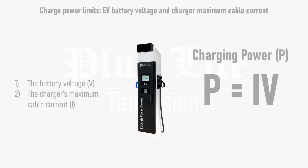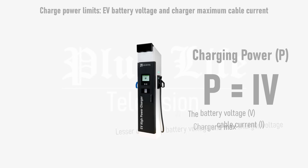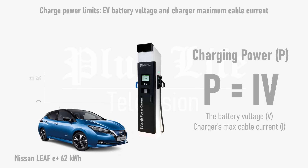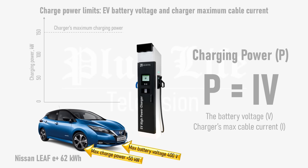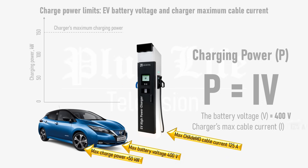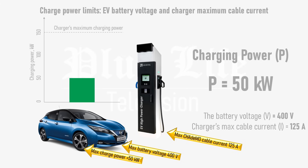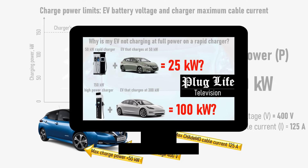This is because the maximum power that can be delivered by a rapid charger is equal to the battery voltage multiplied by the lesser of the maximum current capability of the car or charger. A 62kWh Nissan Leaf E+ can allegedly charge its 400V battery at greater than 50kW. However, most of the UK's rapid chargers have a maximum CHAdeMO cable current of 125A, which is considerably less than the CCS cable on the same charger. This limits it to just 50kW. Check out the Plug Life Television episode 'Why is my EV not charging at full power on a rapid charger' for more information about this.